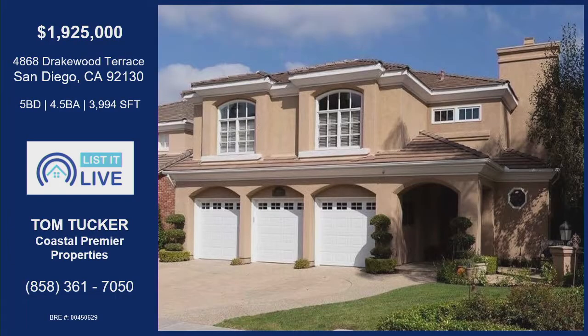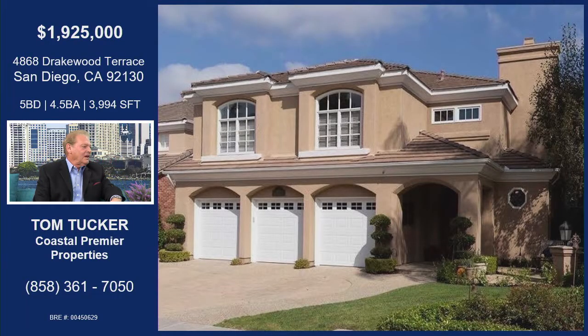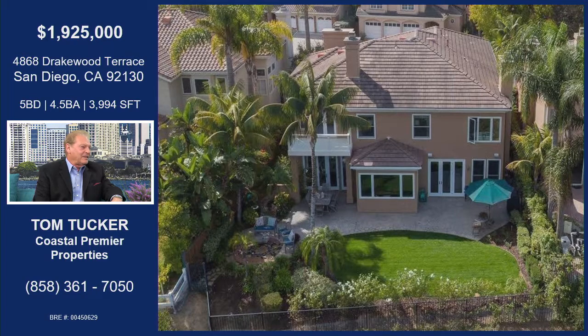We are on Drakewood Terrace. Tell me where we are in San Diego with this house. This particular property is located in one of the most desirable locations within Carmel Valley. It's on a very, very sought-after cul-de-sac, and it also from the backyard has absolutely superb canyon views. I do want to compliment the owners for all the recent enhancements they've done to the property, starting from the exterior all the way through the additions they've made since owning it. Amazing.